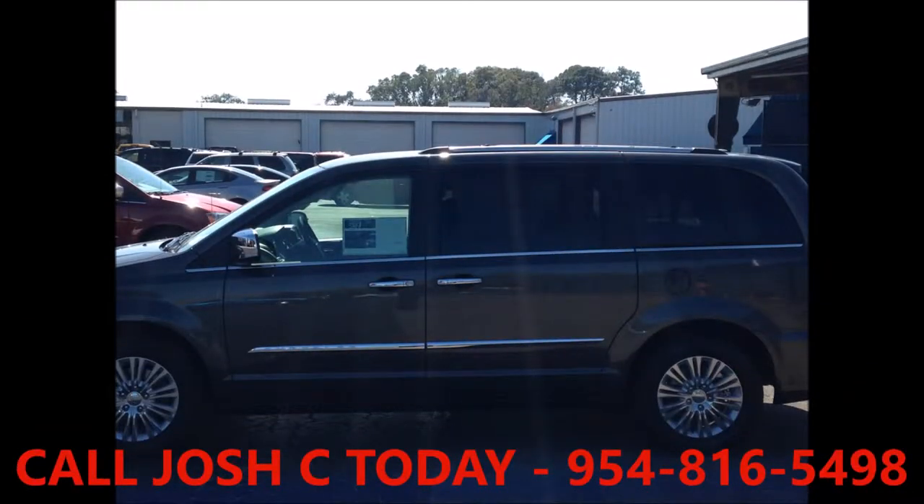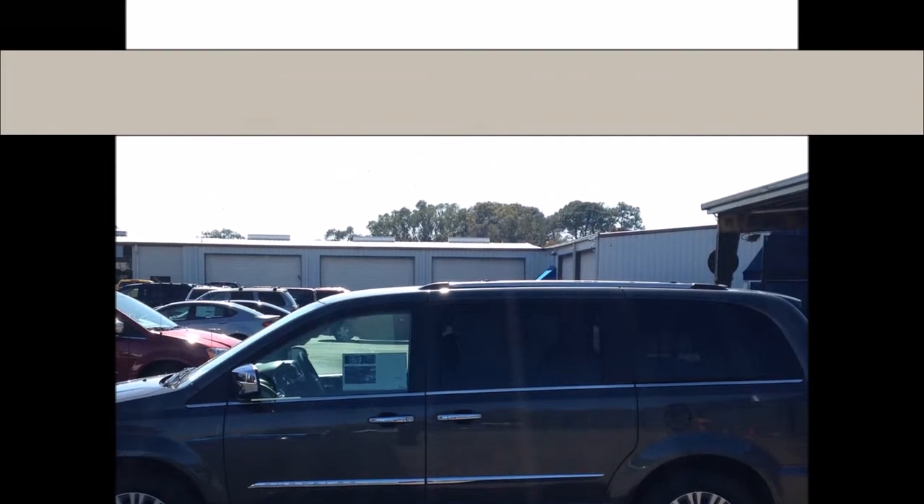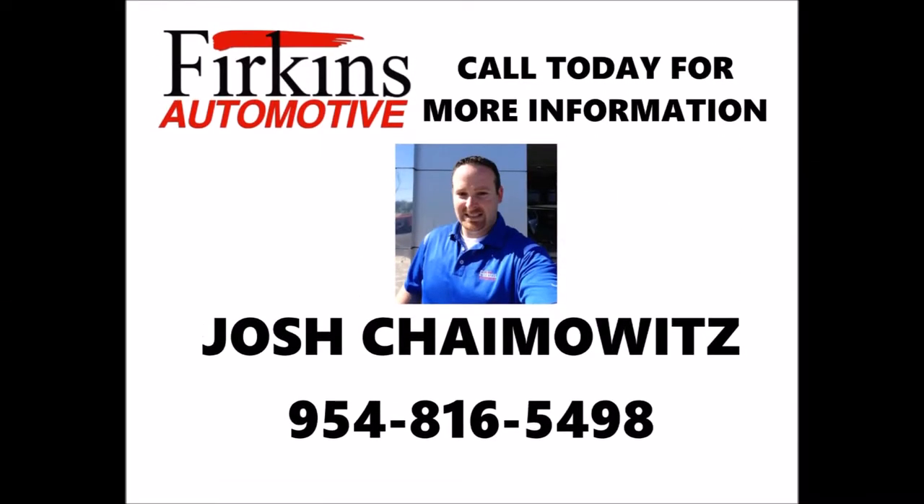This Town & Country and more is available only at Ferkins. Call me today for more information.